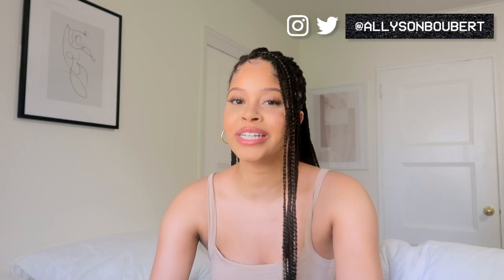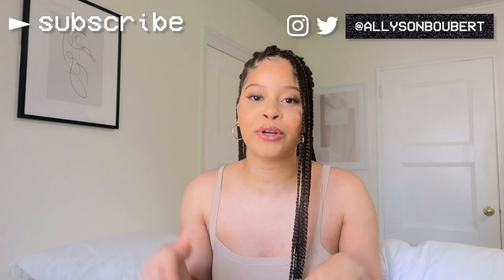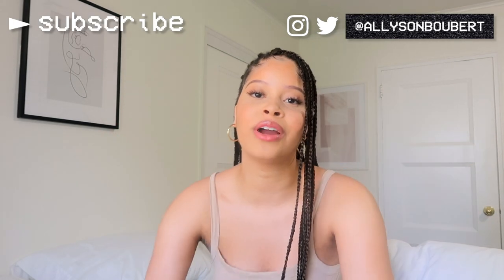Thank you so much for watching this video! If you want to see more haul videos from me, definitely give this video a thumbs up and subscribe. I have everything I purchased linked in the description box, so everything should be there. I'll see you guys in my next video — bye!